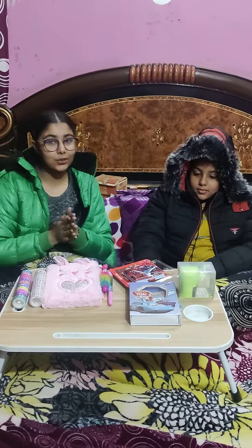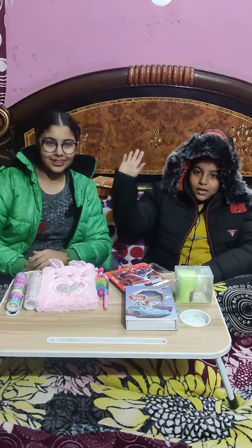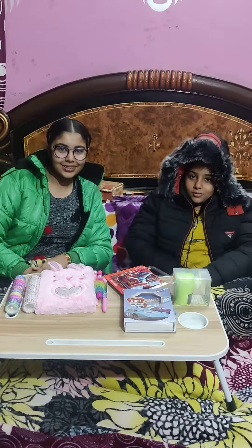So friends, how do you like all this stationery? Please tell us in the comments. Bye for now!